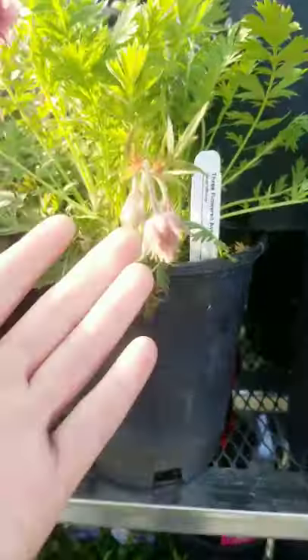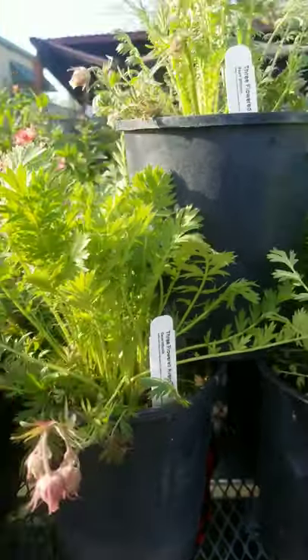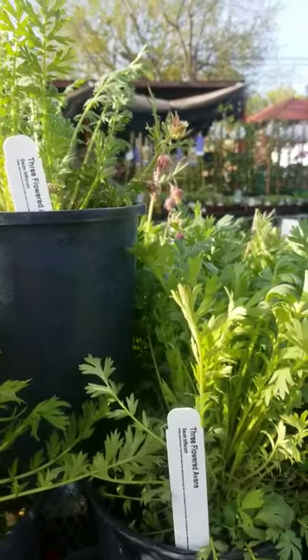Another favorite is this native, Geum Triflorum, which has amazingly cool soft seed heads that glow in the sun.